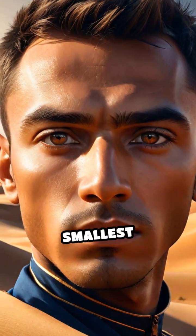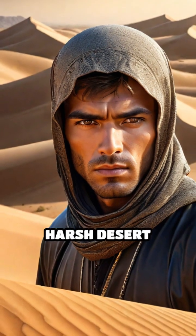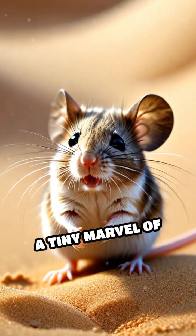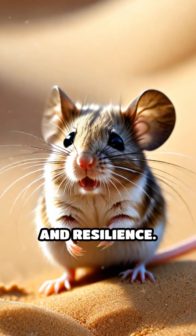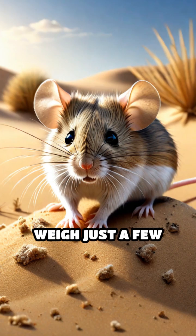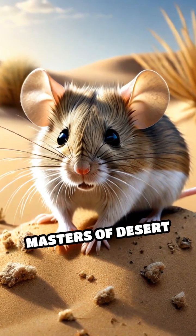Have you ever wondered how some of the smallest creatures survive in the harsh desert environment? Meet the desert pygmy mouse, a tiny marvel of adaptation and resilience. These diminutive rodents, found in the arid regions of Africa, weigh just a few grams and are masters of desert survival.